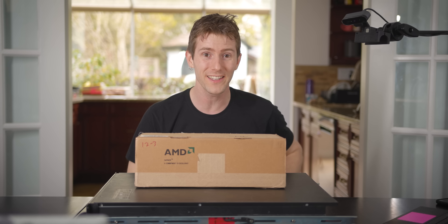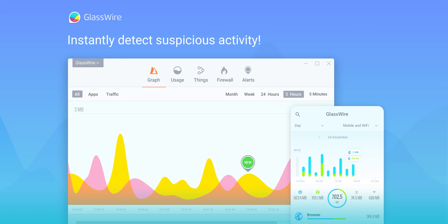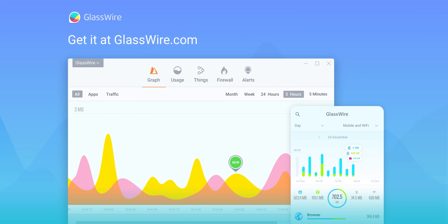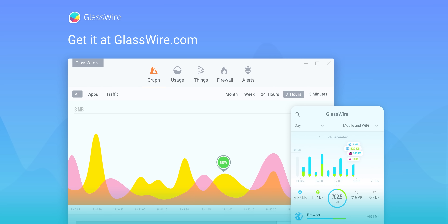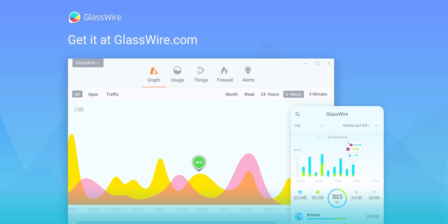This video is brought to you by GlassWire. Instantly see your current and past network activity, detect malware, and block badly behaving apps on your PC or Android device with GlassWire. Use offer code Linus to get 25% off GlassWire at the link in the video description.